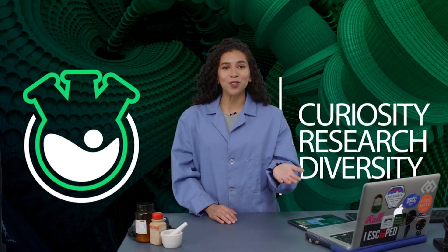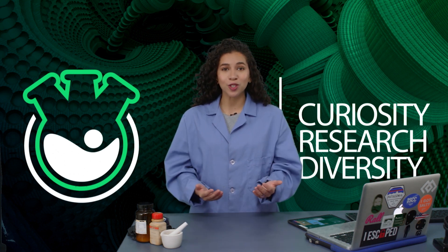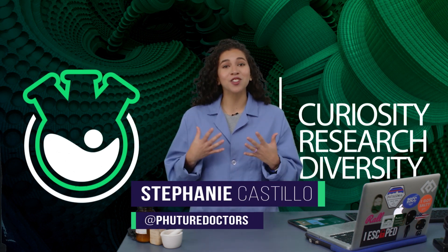Hey friends, and welcome to our second episode of Future Doctors, a place where you get to meet talented and diverse graduate students, tour research labs, and also learn about science along the way. My name's Stephanie, and today's topic is mechanochemistry.